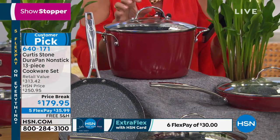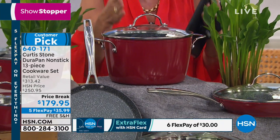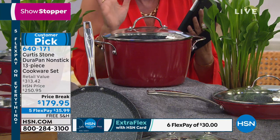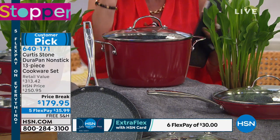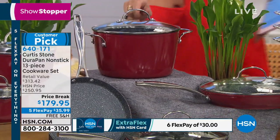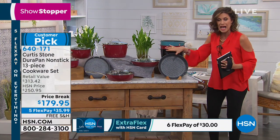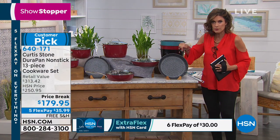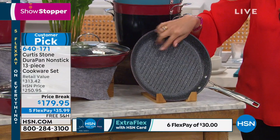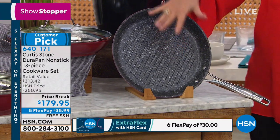There's no filler in this. This is all main events — I call them the entrees when you get the really big pieces. Six quart stock pot right here. And in addition, this is where it gets interesting: 11-inch grill pan. Those burgers are going to fry up so beautifully on here. You have your grill marks and it's going to help the fat to kind of render out as well.